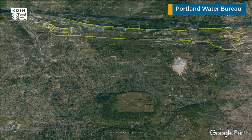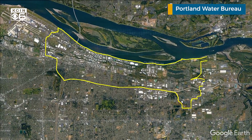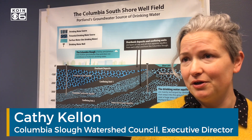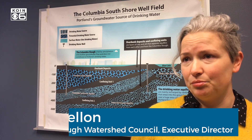Our groundwater supply is right here in town, along the Columbia River in northeast Portland, Gresham, and Fairview — between I-84 and the river — basically Portland International Airport and Troutdale. We have hundreds of thousands of people who live, work, and play in the watershed, and it includes the wellfield for Portland Water Bureau.